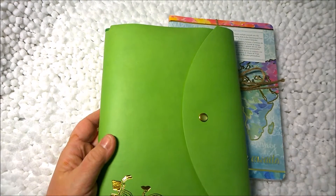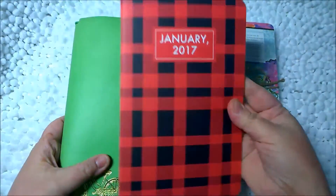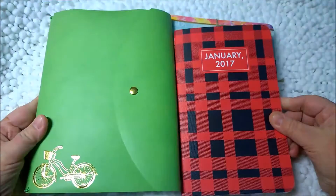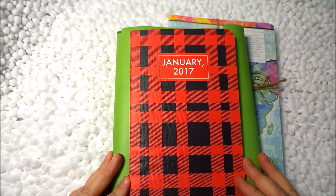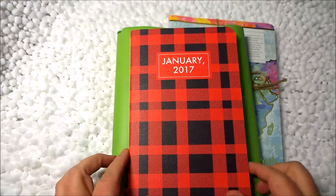If I was to show you a May Designs book — if you're familiar with them — this is the size comparison between the two. You can see this is much bigger and wider, and it's going to give you a different type of travel journal look.